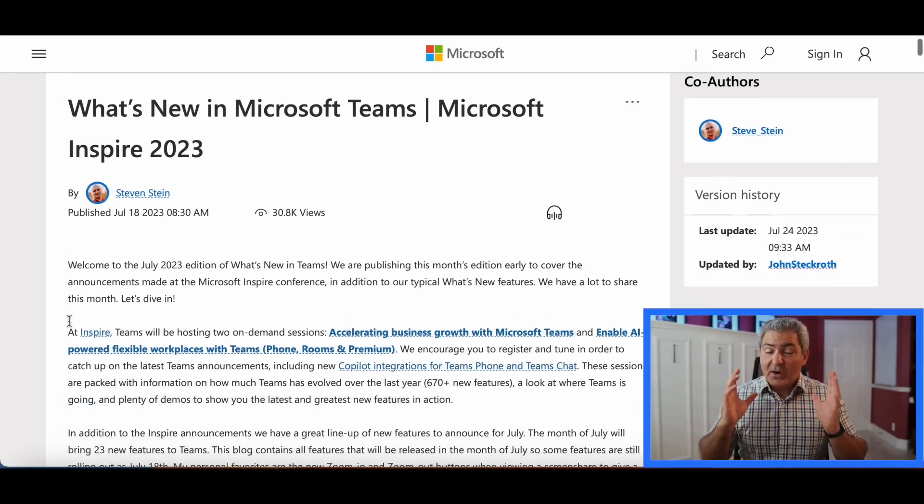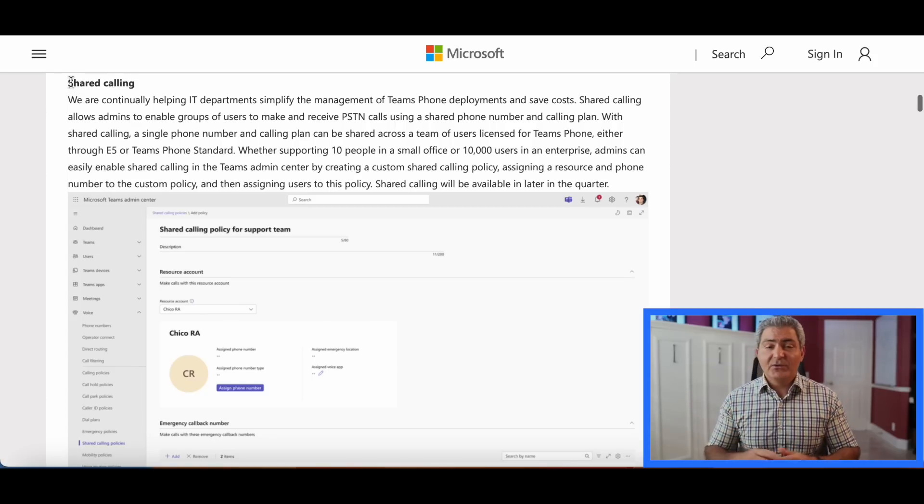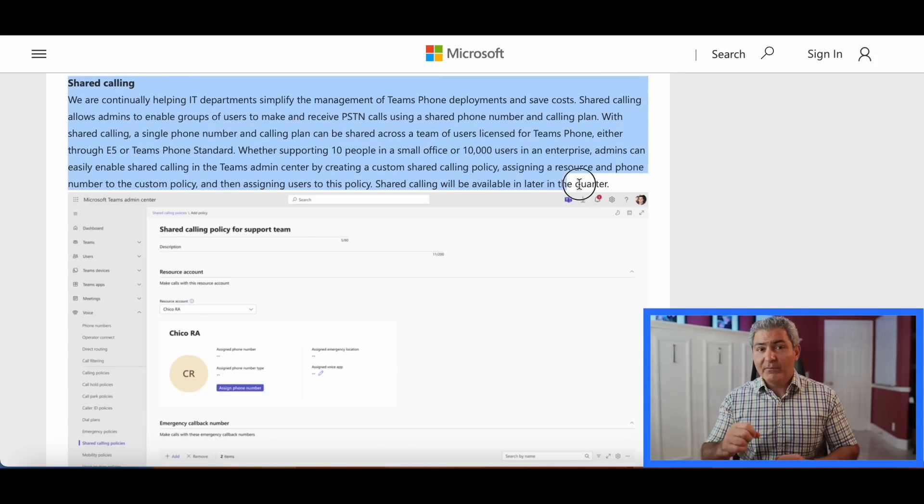We recently discussed a concept called shared calling, where one number can be shared among five or ten people for both incoming and outbound calls. What's really powerful is combining shared calling with Pay-as-you-go — you create a cost-effective structure where you don't need a separate number for every person. One number can be shared among five or ten people.